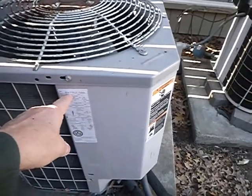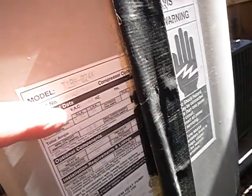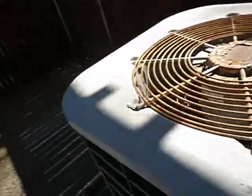This unit was either 2004 or 1999 — I'm not sure, I had to do the homework. This other unit I'm just not sure about at all, I'm going to have to do my homework. But I can tell both of these systems operate R-22 refrigerant.